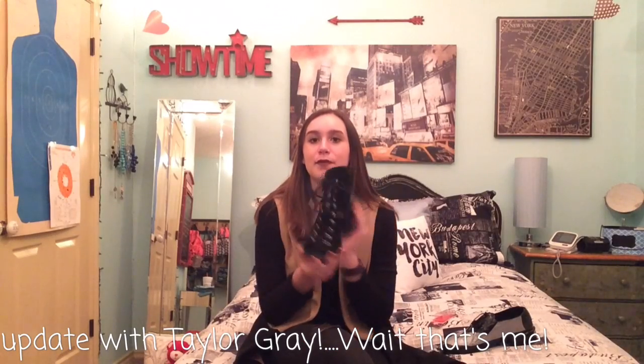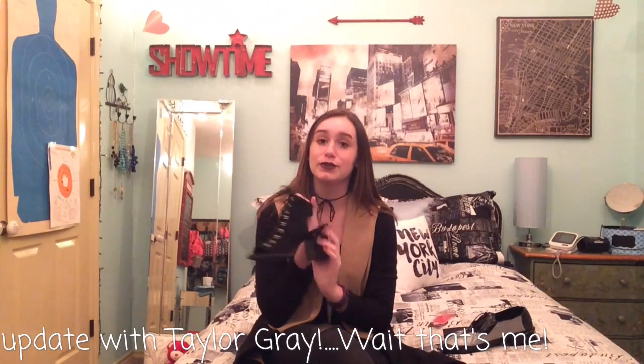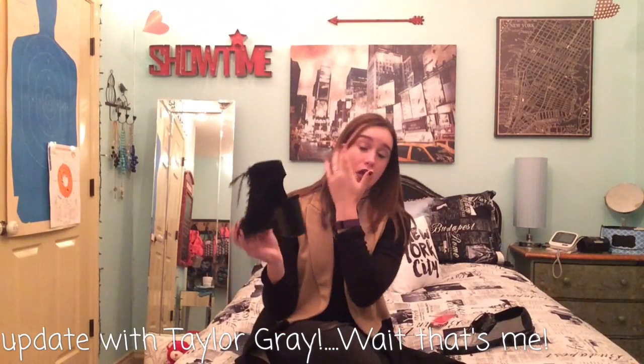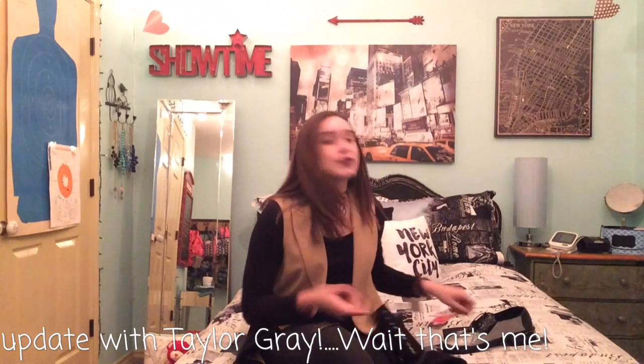With my outfit, I paired it with some black lace-up heels. Super cute. I actually got these at Plato's Closet and they were brand new, from Forever 21 originally, but brand new for like $10. Super cute. I love them, and they go great with this outfit.